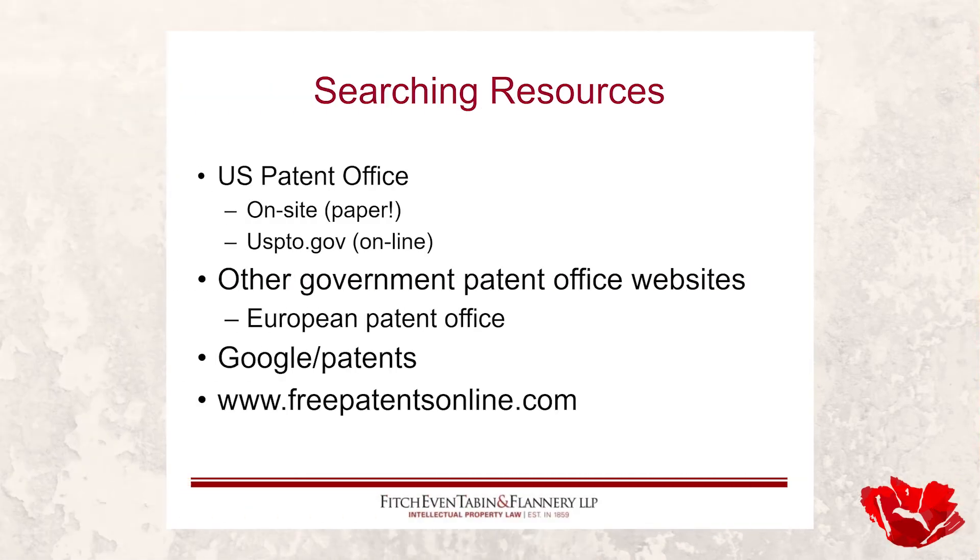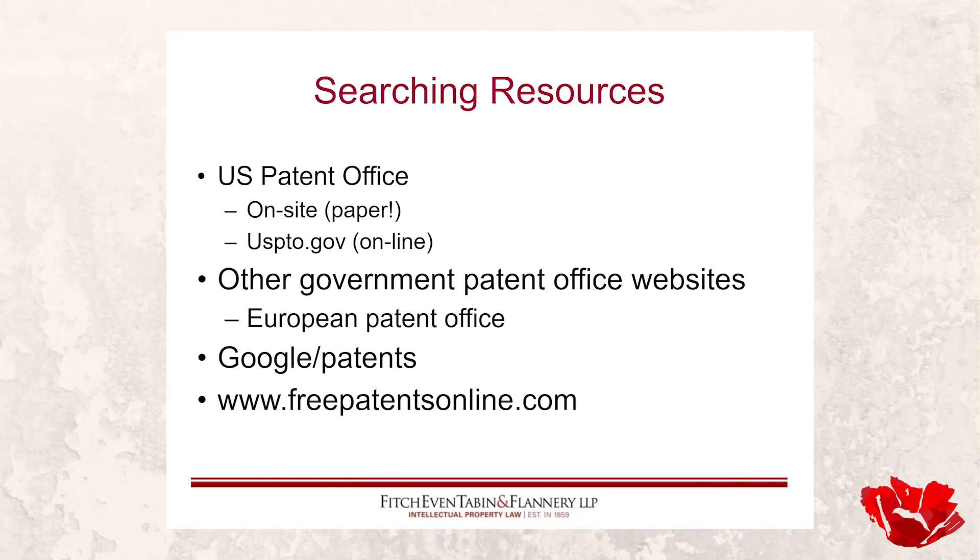The US patent office can be searched, as can other government patent offices. One of the best is at the European Patent Office, which covers a lot of other countries — so you can search many at one place. Regarding Brexit, it may have some impact on Britain's involvement going forward, but certainly patents already issued through the EPO are still searchable, and Great Britain patents can still be searched just as European patents can.